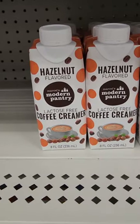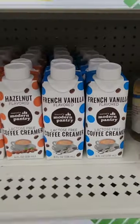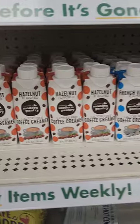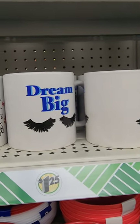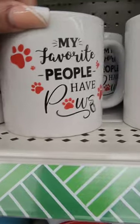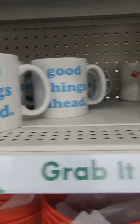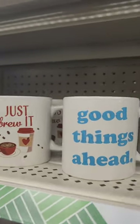At another location I'm seeing hazelnut lactose-free coffee creamer from Modern Pantry and a French vanilla variety — if you've tried this, please let us know in the comments. It's been a while since I've seen new mugs at Dollar Tree. They have 'Dream Big,' 'My Favorite People Have Paws,' 'Good Things Ahead,' and 'Just Brew It' — with all the fabulous coffee finds, these make a really cute gift.